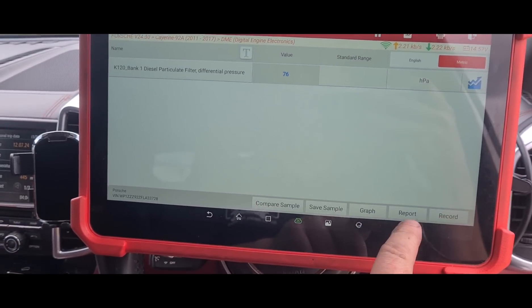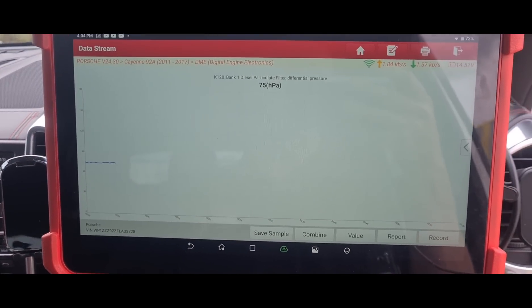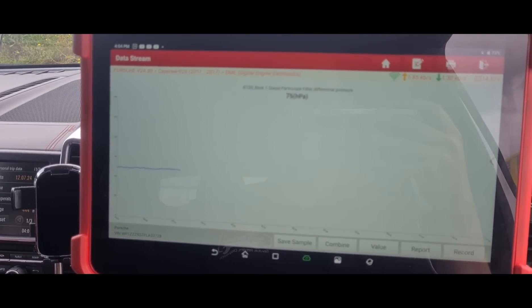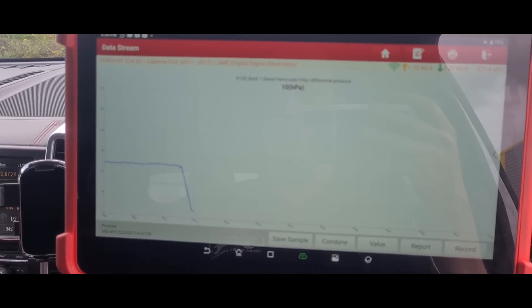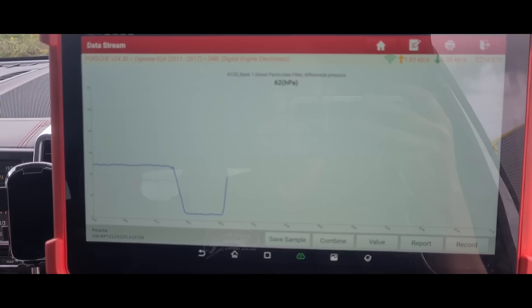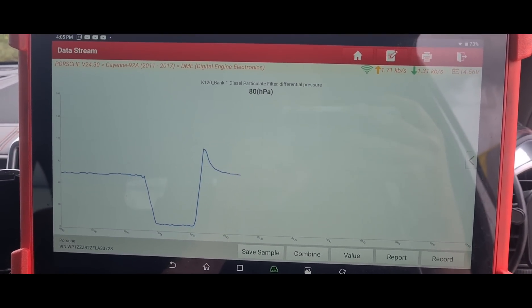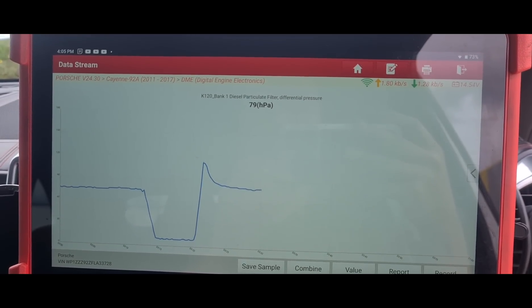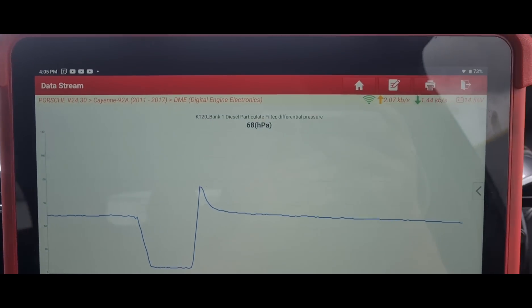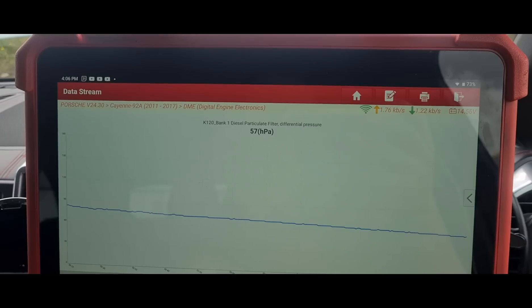80 millibars of pressure there, 82. That starts it off. We should see that come down — it's not really coming down much less than this now. We'll see where it goes. Really where we want it is to idle, the main thing being it should idle at around two to six millibars. Hold the revs for another minute or two and see where it goes — 69, 67, and now 57.